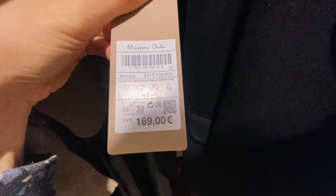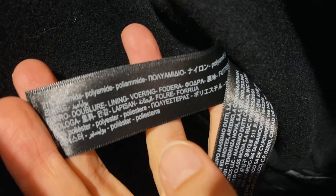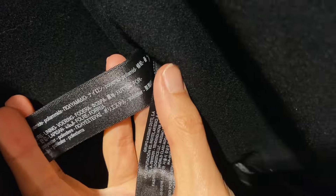And here is the blazer coat. I think it's from wool, but let's check – the price is €169. The material is... no, this one doesn't have wool. It's polyamide, polyester and footer.